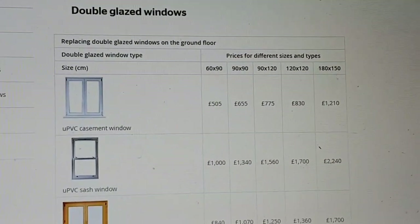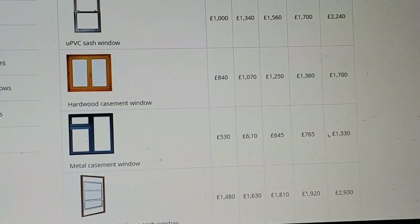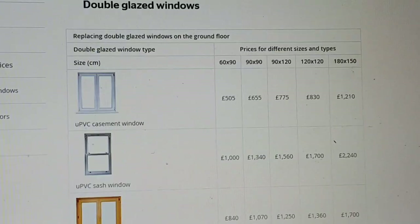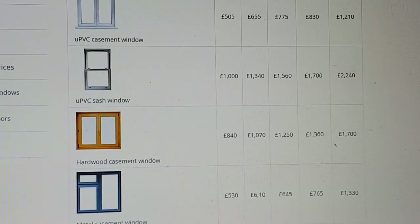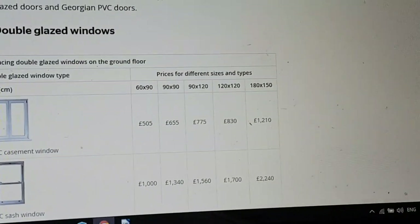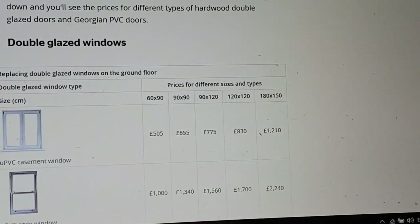Let's look at size. The ones that are mostly put into people's homes nowadays are UPVC casement windows. Fewer people get wooden and very few people would have metal put in their home. For a UPVC casement window, here we've got prices for different sizes — these are in centimetres. 600 by 900 centimetres is £505 on average. That's an average price.